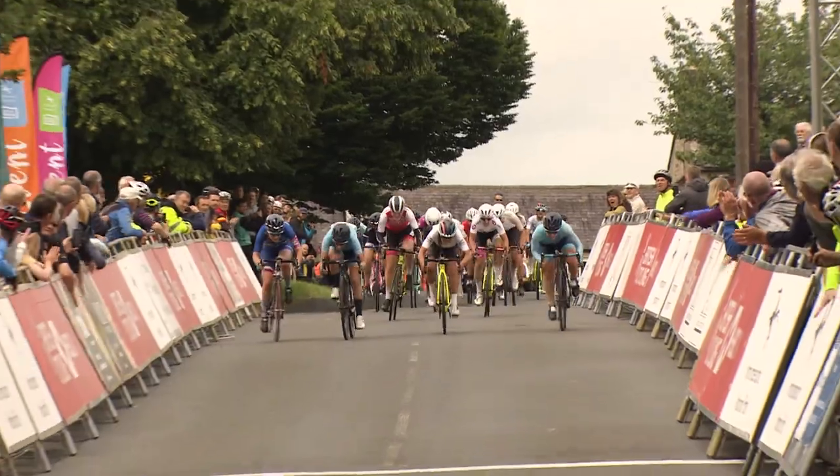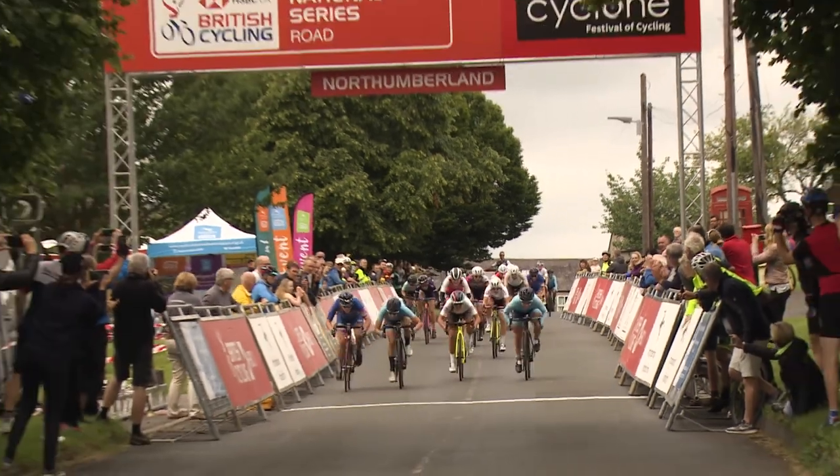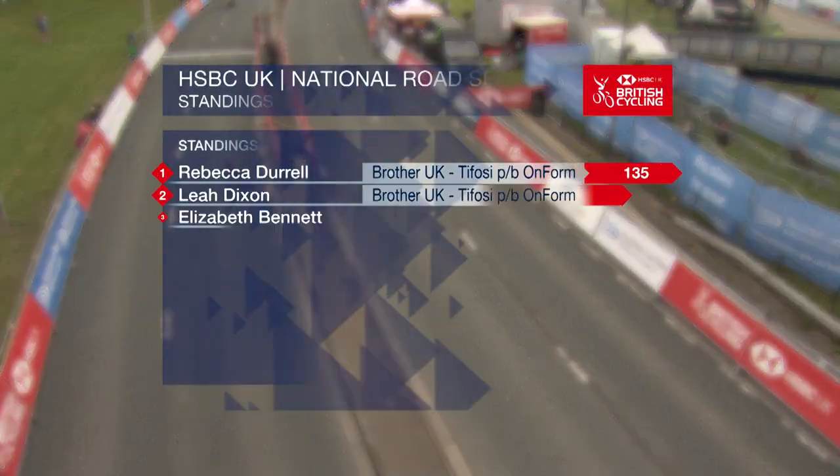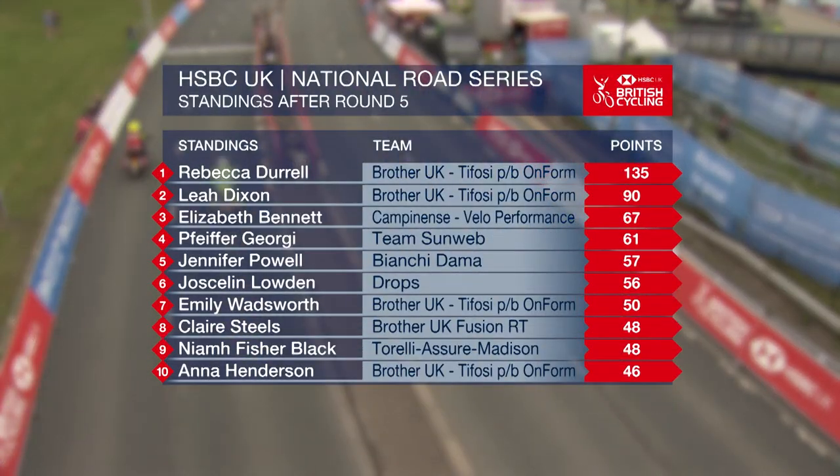The last round of the series was the famed Curlew Cup, where Elizabeth Bennett took the sprint and the win in Stamfordham. After some great racing in round five, this is how the series standings look.